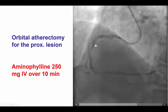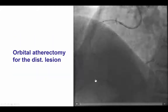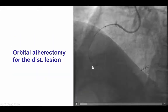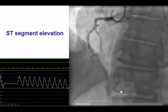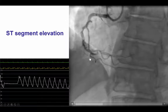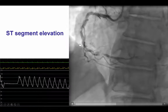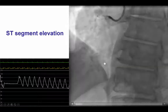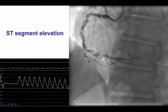We were able to do orbital atherectomy of both the mid-right coronary as well as the distal right coronary artery lesions. We did several passes. But then, during one of the passes of the distal RCA, the patient had some mild chest discomfort and there was mild ST elevation seen on the monitor. By doing angiography, we did see that there was some area of dissection in the distal right coronary artery.